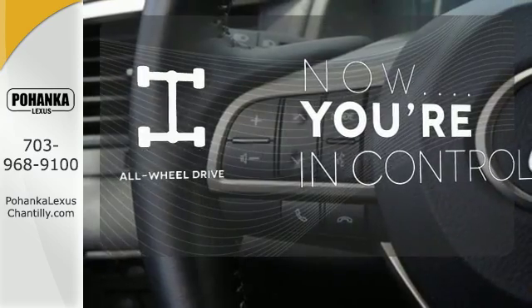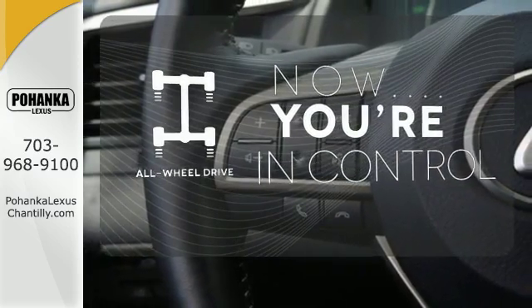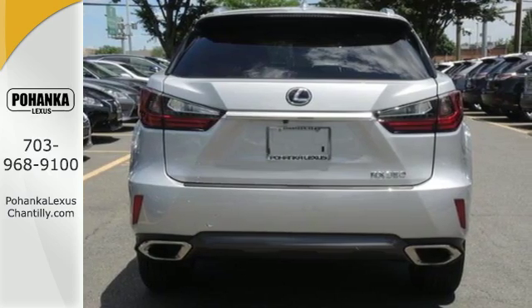This vehicle, with its grippy all-wheel drive, can handle anything Mother Nature throws at you. The bold, aggressive look screams for adventure.